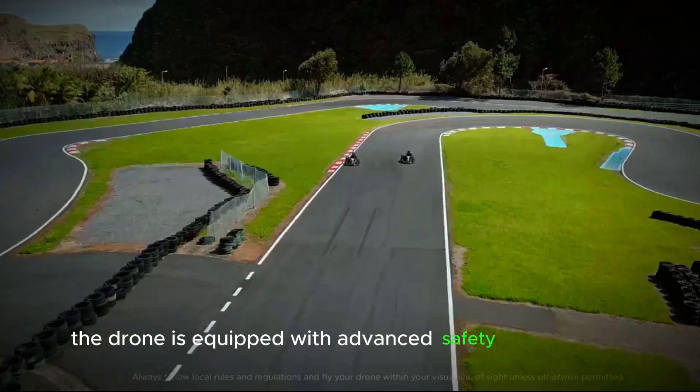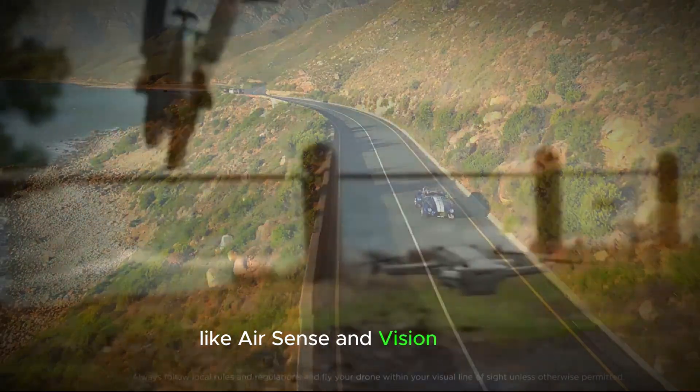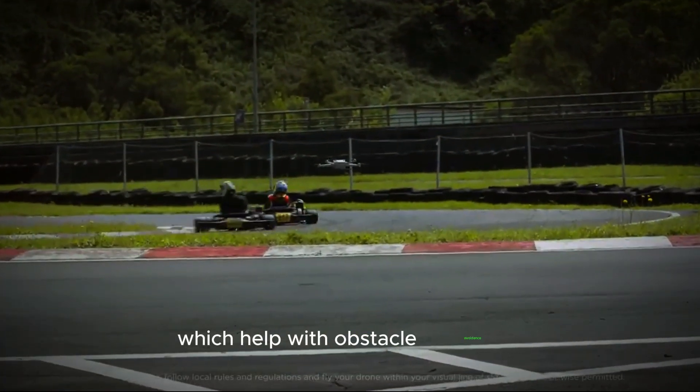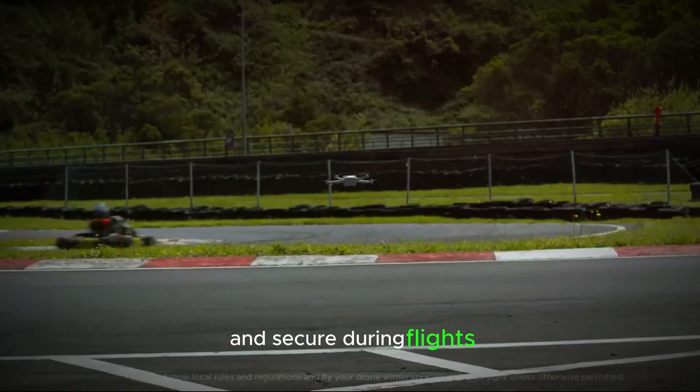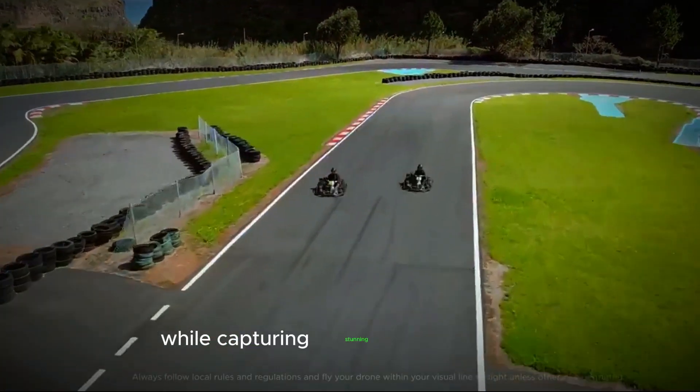The drone is equipped with advanced safety technologies like AirSense and Vision Assist, which help with obstacle avoidance and precise subject tracking. These features ensure that your drone remains safe and secure during flights, giving you peace of mind while capturing stunning aerial footage.